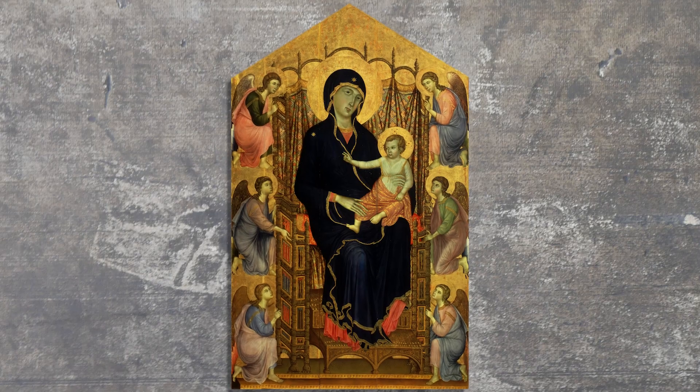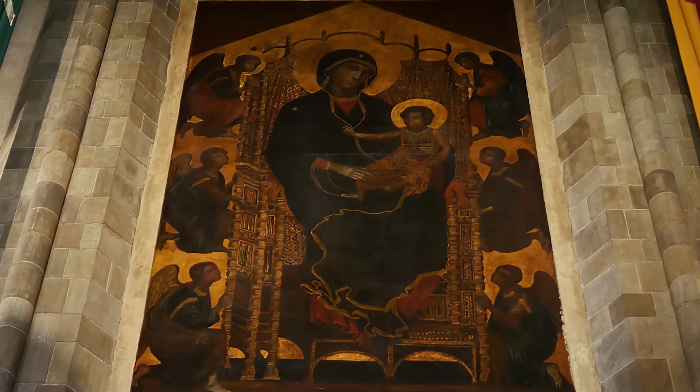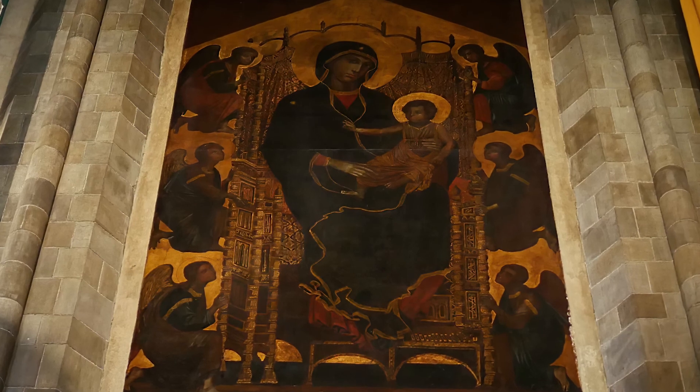While the original was painted on wood, Hammond's copy, which dates from several centuries later, was painted on canvas and laid directly into the wall.